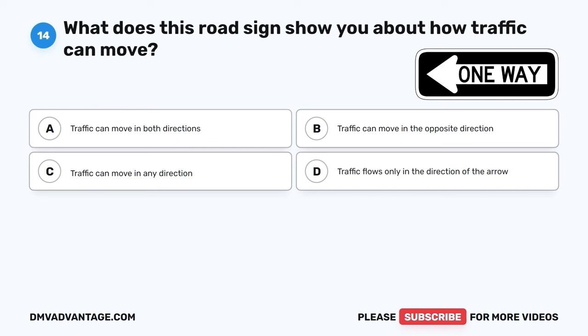Question 37. What does this road sign tell you about the road you're on? A. Passing allowed only on the right side. B. Passing allowed on both sides. C. Lane reduction — the right lane ends soon. D. No passing allowed on either side.